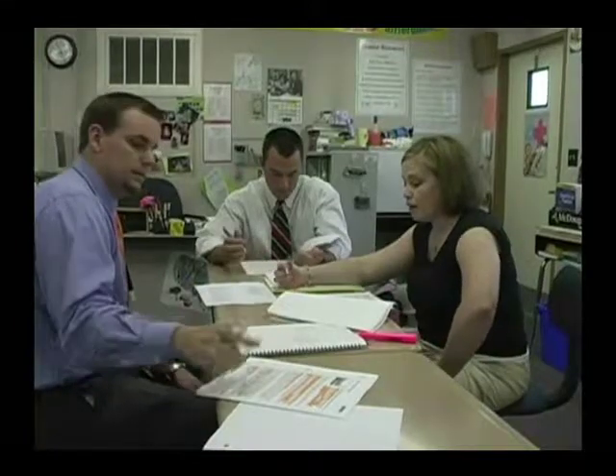Co-teaching doesn't just happen. It starts with deliberate, thoughtful planning. In this scenario, the mentor, her intern, and a methods candidate make use of their planning period to brainstorm and develop the day's lesson, with each person contributing ideas and suggesting refinements. Genuine collaboration at the planning stage ensures ownership of the lesson by all parties and supports ambitious, creative, and well-organized instruction.